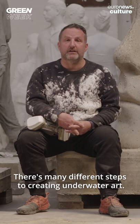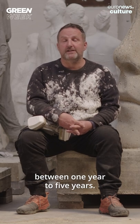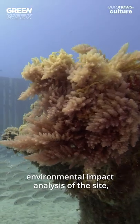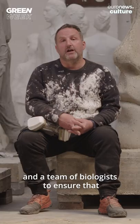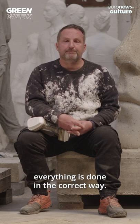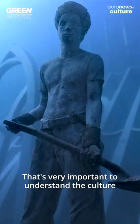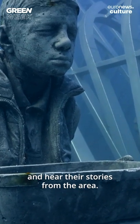There are many different steps to creating underwater art. Most of the projects can last between one year to five years. First of all, I like to make sure that there's a very deep environmental impact analysis of the site. We do that in conjunction with the local marine department and a team of biologists to ensure that everything is done in the correct way. I also like the artworks to connect to the community where they're placed. It's very important to understand the culture where they're going to be installed and speak to people and hear their stories from the area.